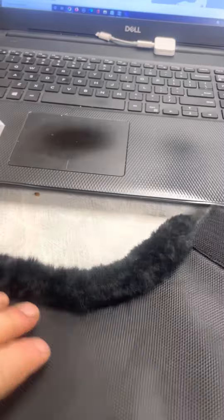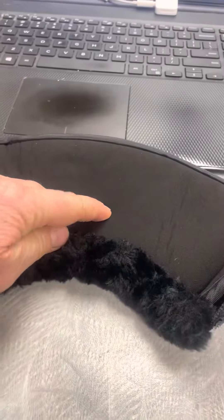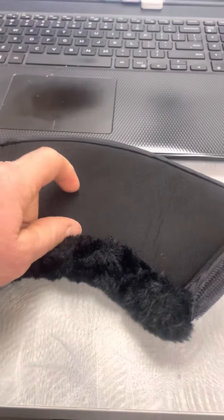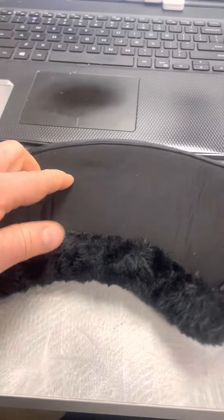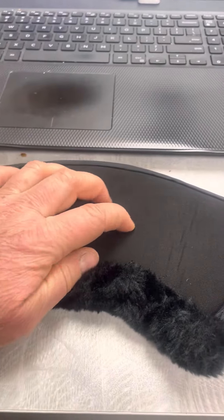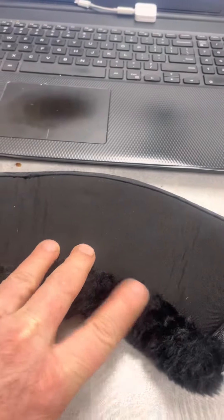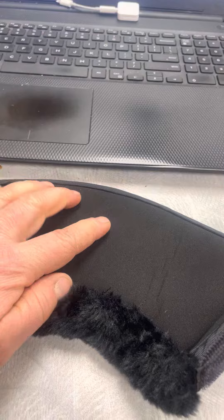Nice fleece on the top. And then on the inside they have their comfort material. You can see how far my finger is going down into this product — it is really going to be shock absorbing, especially to protect the all-important coronary band and heel bulbs.